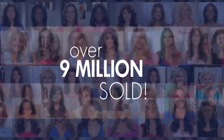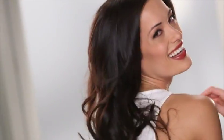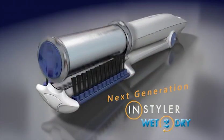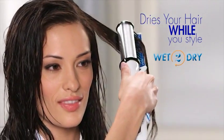You love the original InStyler with over 9 million sold, and it just got better. The amazing InStyler is now the Wet to Dry — style your hair right out of the shower for amazing silky beautiful hair.